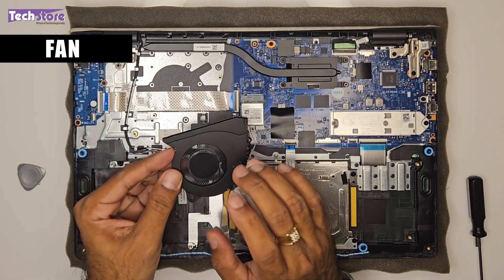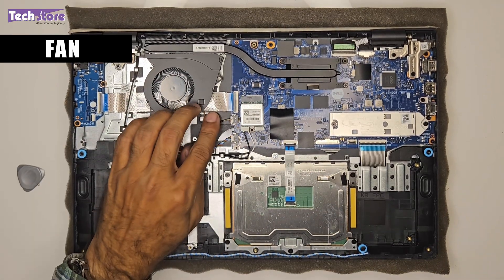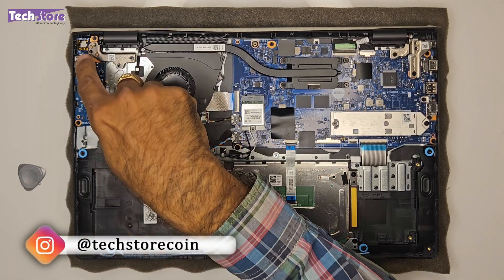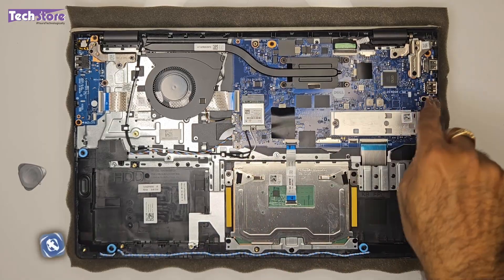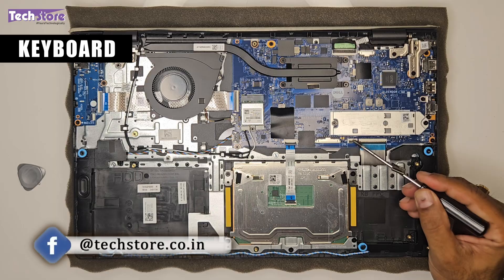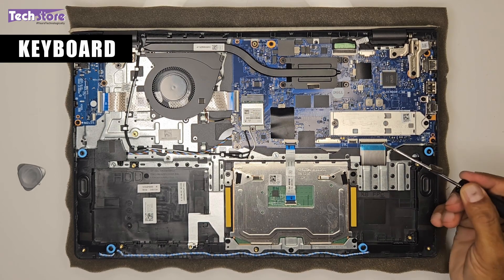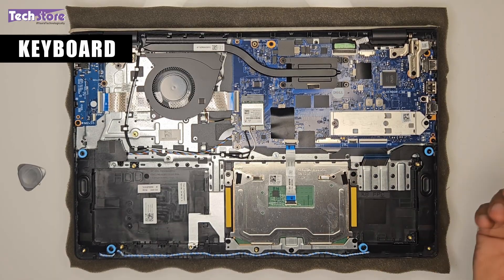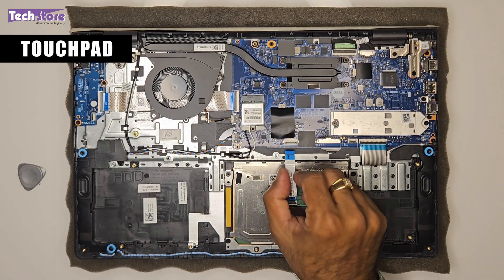This is the heat sink — if you want to apply thermal paste, remove the four screws and apply it to the processor. This is the I/O board which connects the memory card slot, USB, and DC power jack to the main motherboard — this is the daughter board. The keyboard connector is also here, and it has a backlit connector, so in the future you can upgrade to a backlit keyboard if you purchase one. The touchpad connector is also accessible and easy to remove.